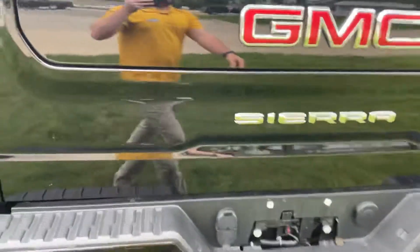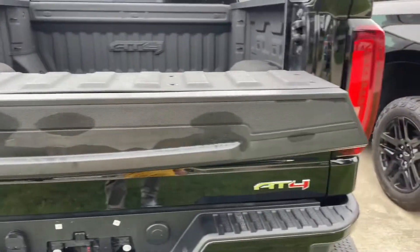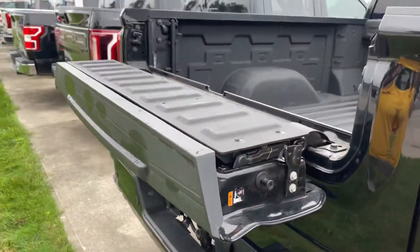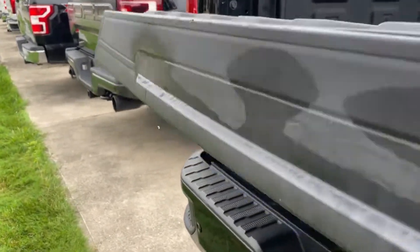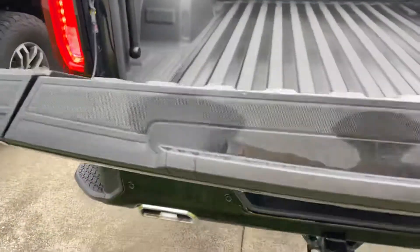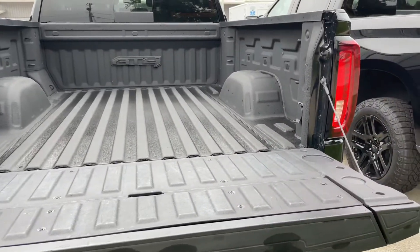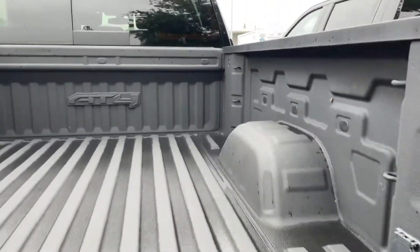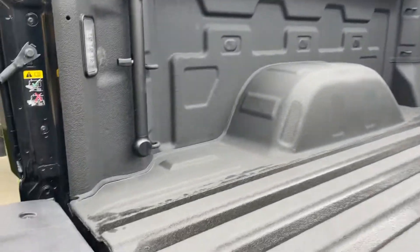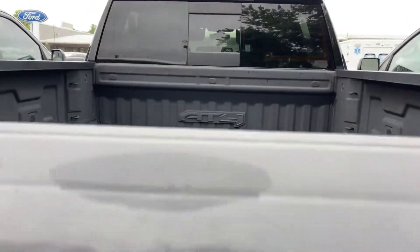Coming around the back. This folds down to give you a little tabletop there. And then you have your traditional tailgate as well with your handrail on the side. Does have tie-downs — three there in the front as well as three there in the back — with bed lighting as well. AT4 stamp in the front of the bed.